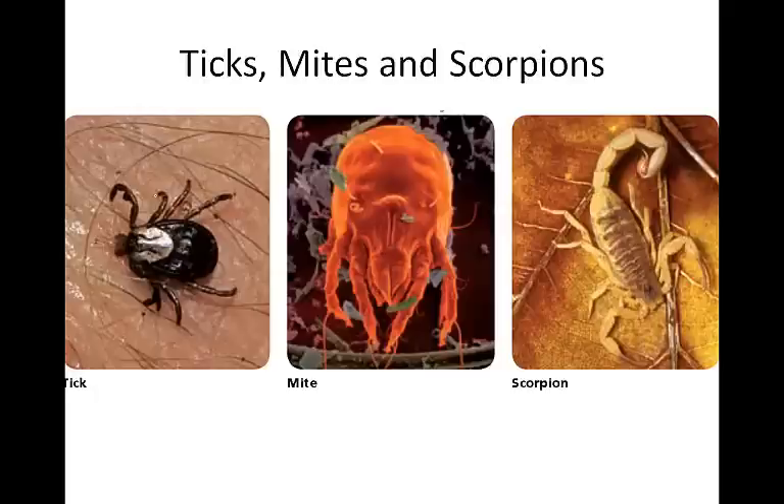Scorpions are generally nocturnal, hiding under logs or burrowing into the ground during the day. Many scorpions in the U.S. will sting, though they're not necessarily considered dangerous. If you live in an area where scorpions are prevalent, a good rule of thumb is to flip your shoes upside down, since scorpions being nocturnal may crawl in searching for a dark space, and when you slip on your shoe, you may get an interesting surprise.